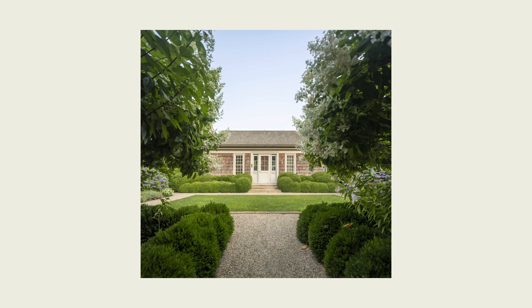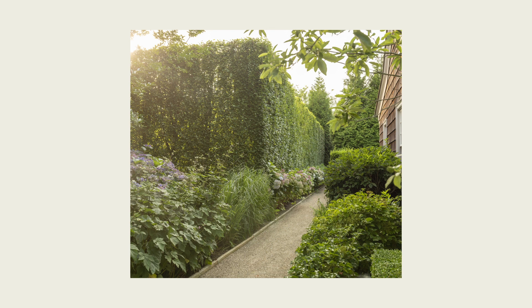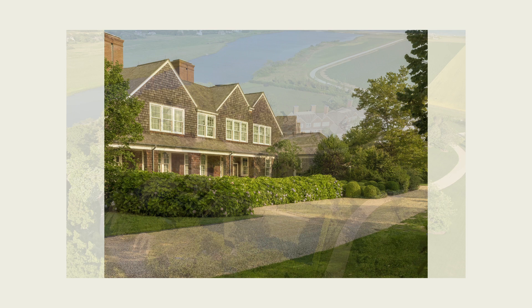Another unique aspect of this project was that throughout the course of history, this property at one time was a tree farm, and a lot of the remnant trees are now large, very mature canopy specimens all over the property. We preserved these trees and sited buildings to work with them so that it felt as though all of the buildings had been there for a very long time.